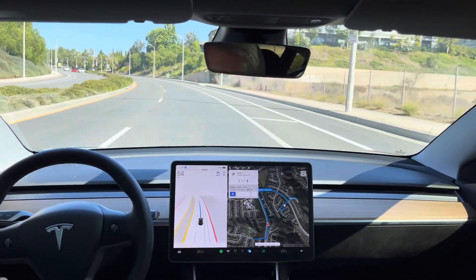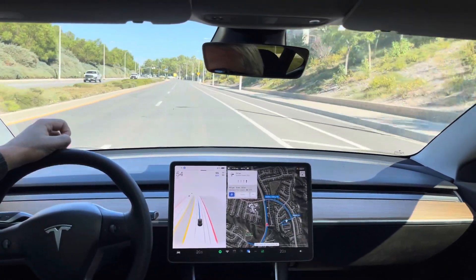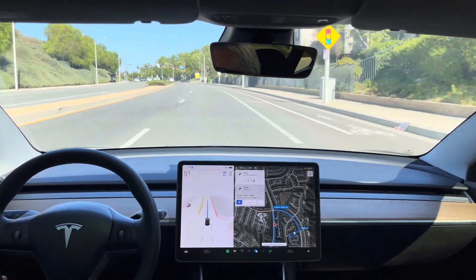Now, given the time, this left turn after we do a U-turn in the neighborhood here should be more complicated. There should be a lot more cross traffic. In 500 feet, turn right onto Golden Valley Road.